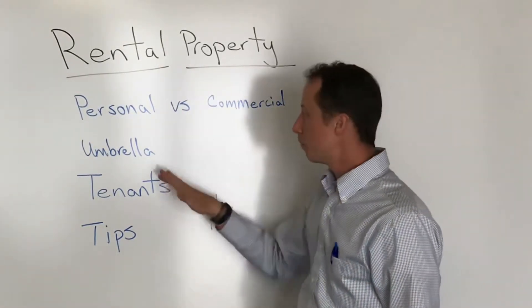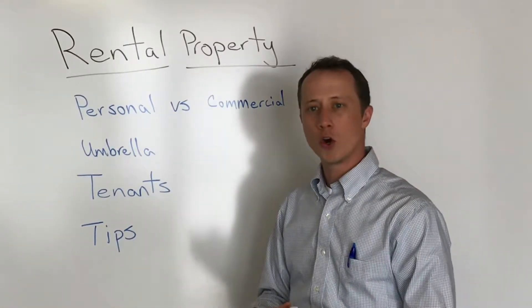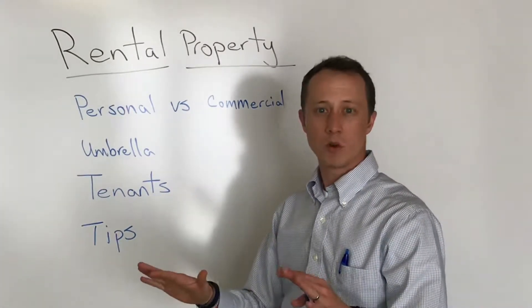Some of the benefits either way: on the personal side, usually if you have just one, you can bulk it in with your home and auto policy. It extends some liability over, and a very simple policy provides adequate protection.